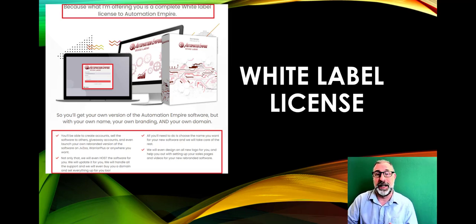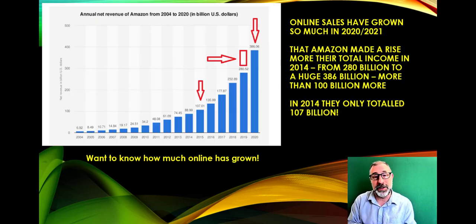Now let me show you something about how much online sales have actually grown. I picked Amazon as the biggest e-commerce site to illustrate this. Back in 2014-2015 Amazon was doing around the $100 billion mark, but just in the last year they increased revenue more than the entire total of both those years combined.